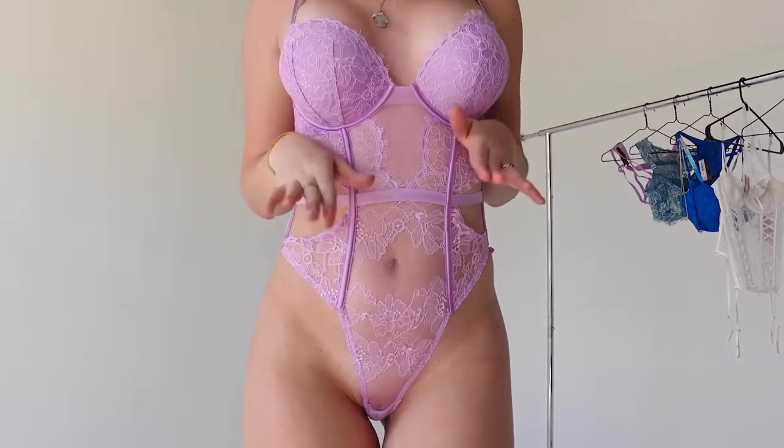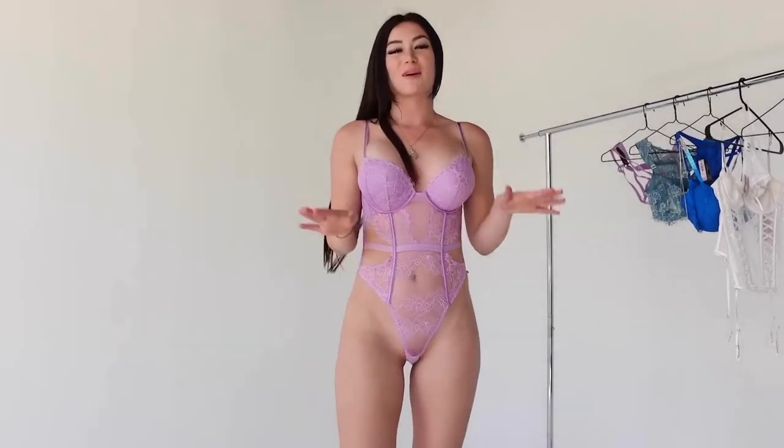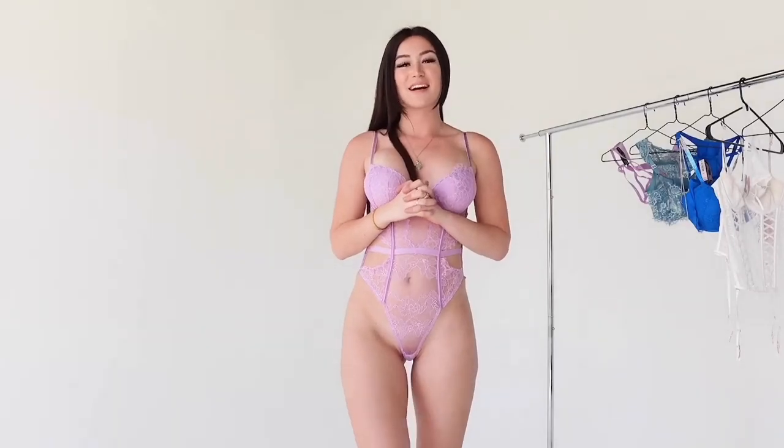The high quality Victoria's Secret lingerie just gets me every time, you guys. This is what the back looks like close up — it does not get much better than this. I am seriously obsessed.